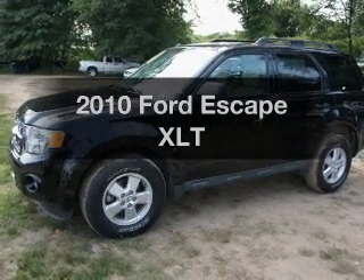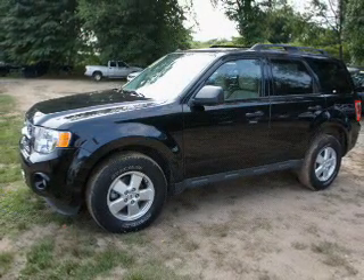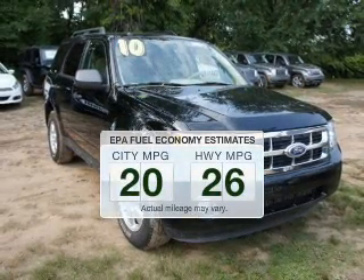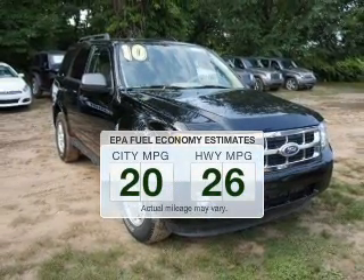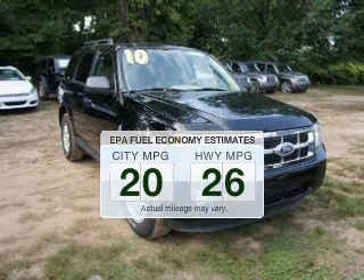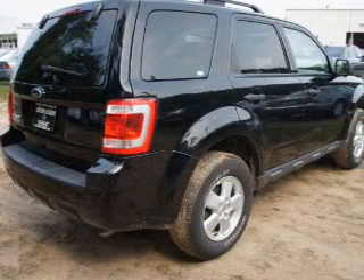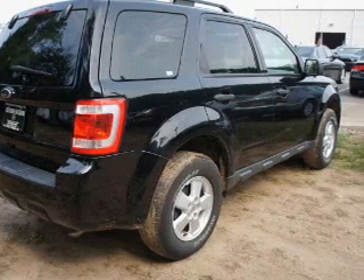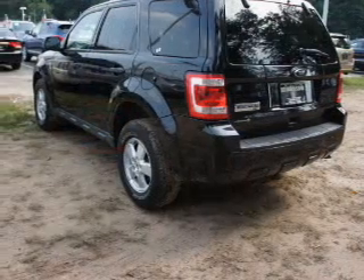Introducing the 2010 Ford Escape — travel the roads in style and comfort in this great vehicle. Low emissions and good fuel economy offered in this vehicle are important to you and to the environment. The powertrain includes four-wheel drive with an efficient four-cylinder engine, driven by a six-speed automatic transmission.